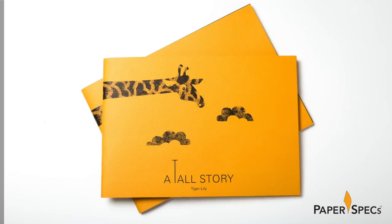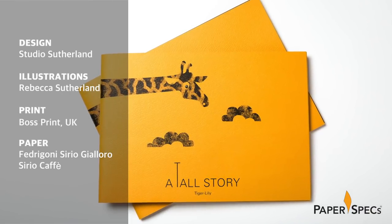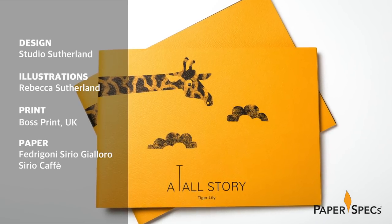Her father, Fenton, co-owner of Boss Print, had another very intriguing idea. And together with designer Jim Sutherland and his illustrator wife Rebecca, they set out to turn this story into book form.